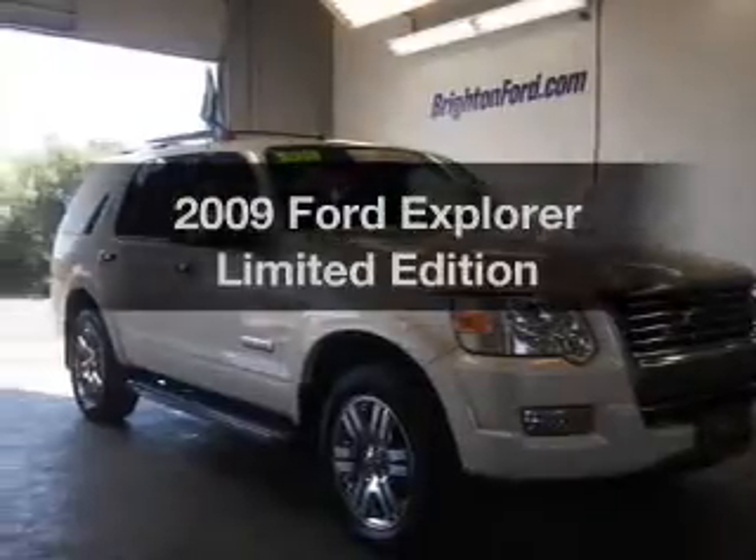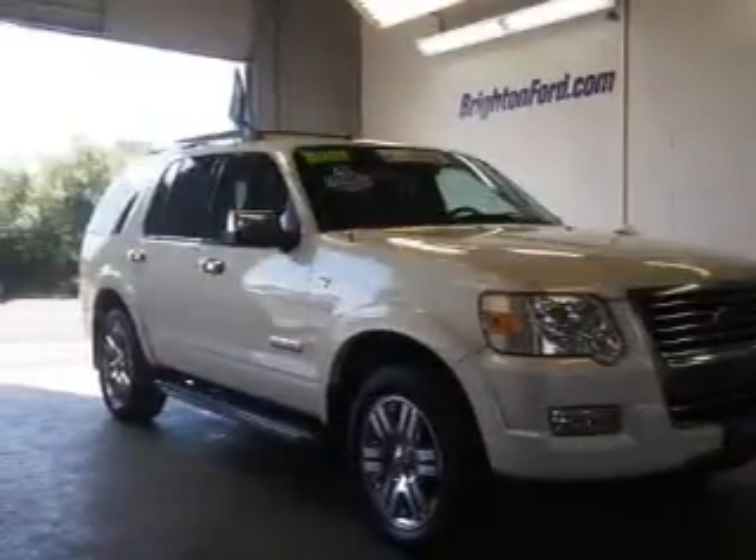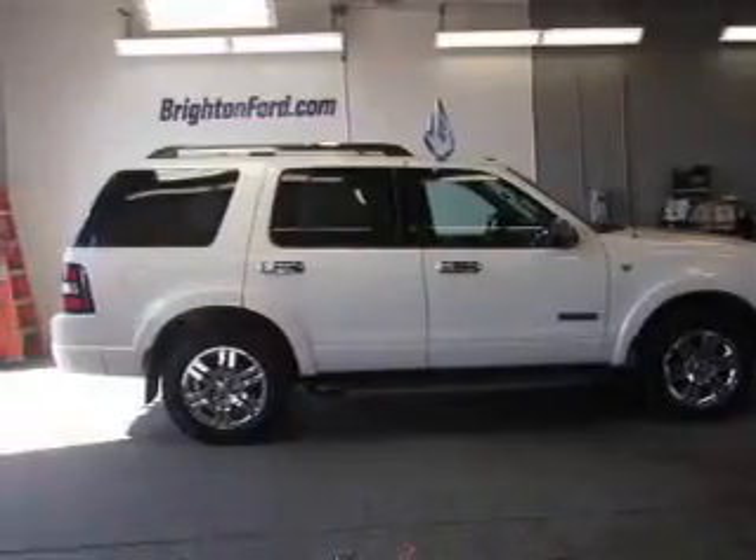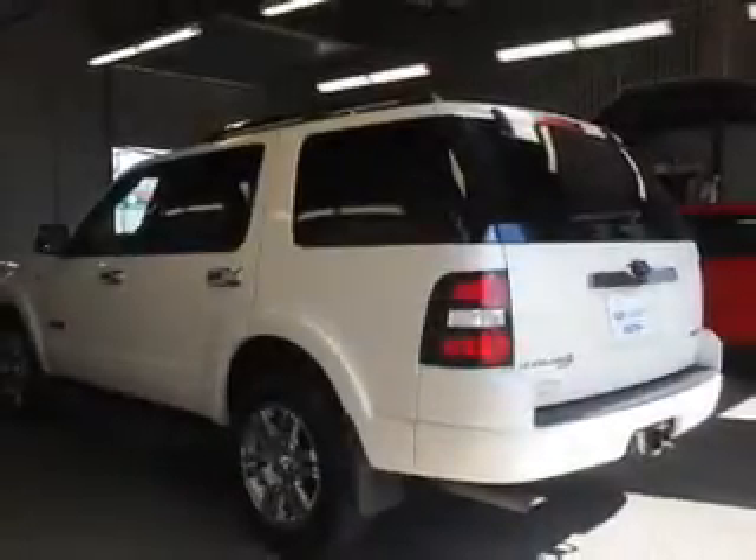Imagine yourself in this 2009 Ford Explorer. If you're looking for an automobile with great attributes, look no further. The powertrain includes all-wheel drive with a reliable engine that responds smoothly to its automatic transmission. Stand out from the crowd with premium wheels.